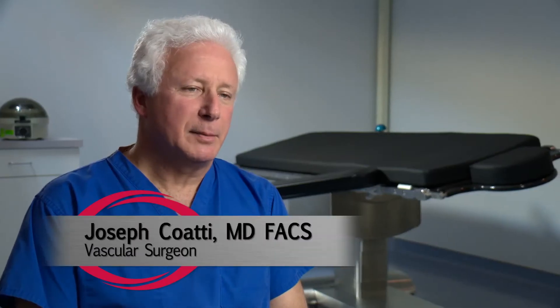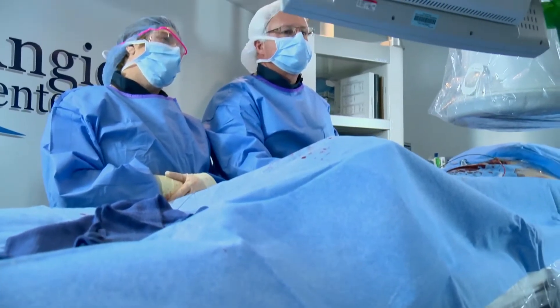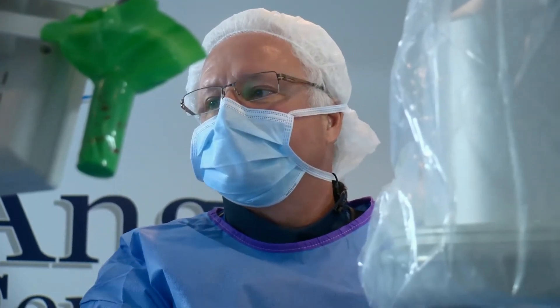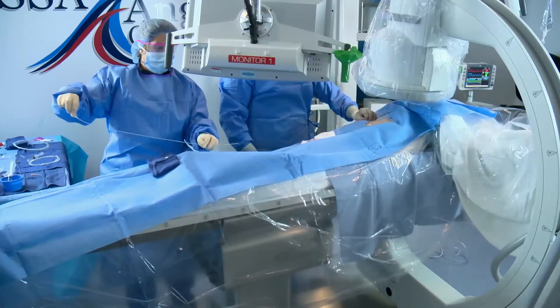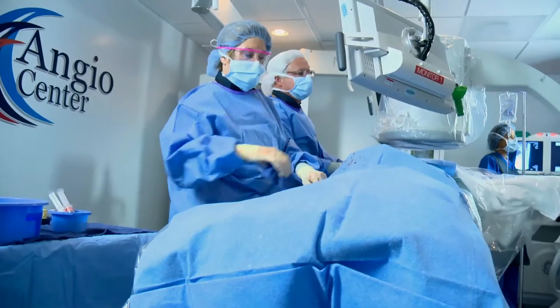I'm Dr. Joseph Kuwati. I am the senior managing partner of Shoreline Surgical Associates here in Middletown, Connecticut. We have a multi-specialty surgery group. I perform endovascular and vascular surgery. My associates perform bariatric surgery, thoracic surgery, and advanced laparoscopic surgery, some with robotics.